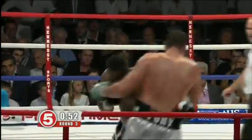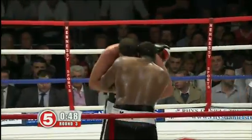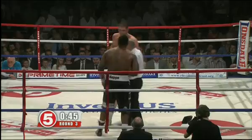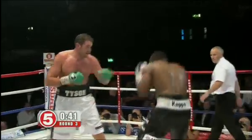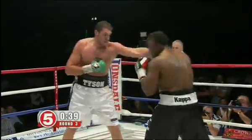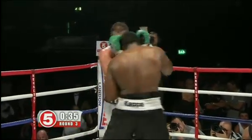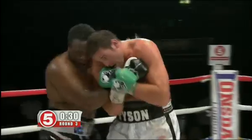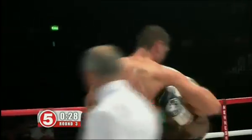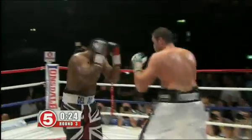Chisora comes forward again. Psychologically, Fury knows that Chisora can turn things with one punch, and that was the impact of what happened in that second round. Chisora looks for that shot over the top, and again Fury responds. So much was made of the hook by Chisora, but the overhand right has been effective as well.